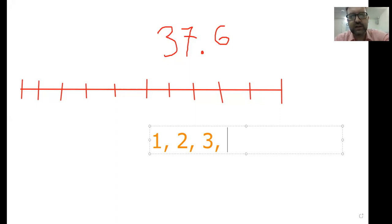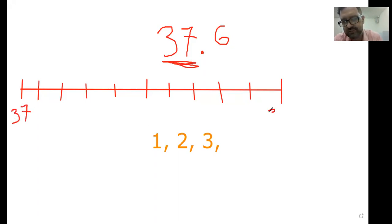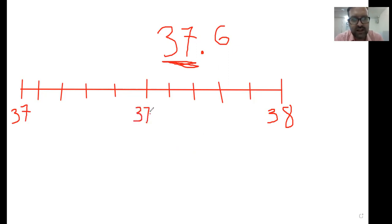So first I need to figure out 37.6 is between which two whole numbers. Well, 37.6 is more than 37 and it is less than 38. So once again, it's between 37 and 38. How can I figure out which one it is closer to? Well, let's take a look at exactly halfway. 37.5 is right in the middle here.